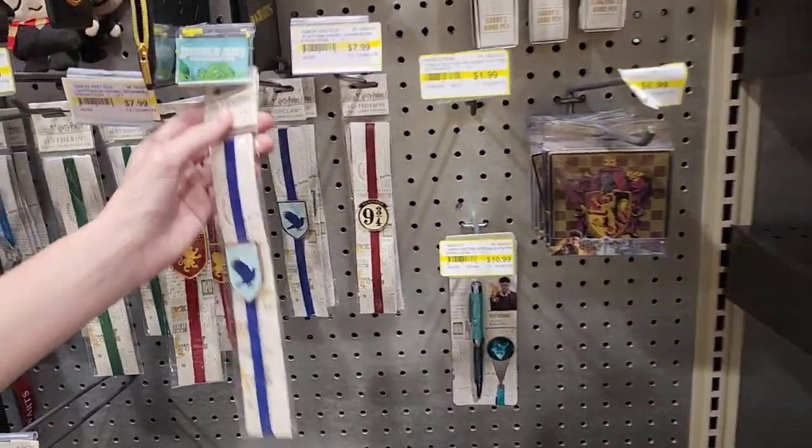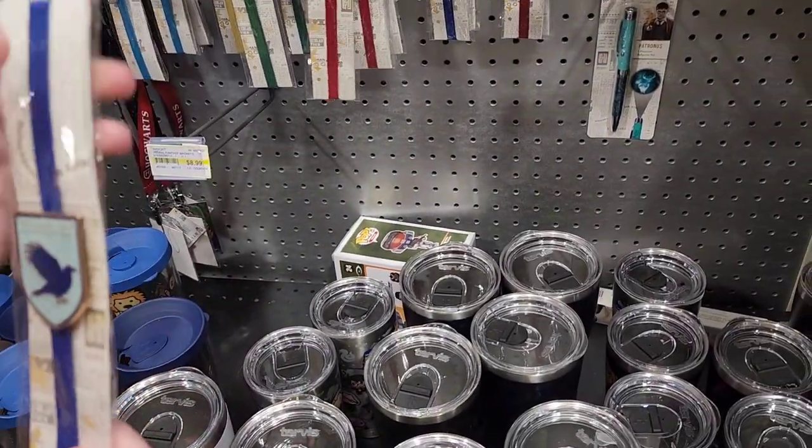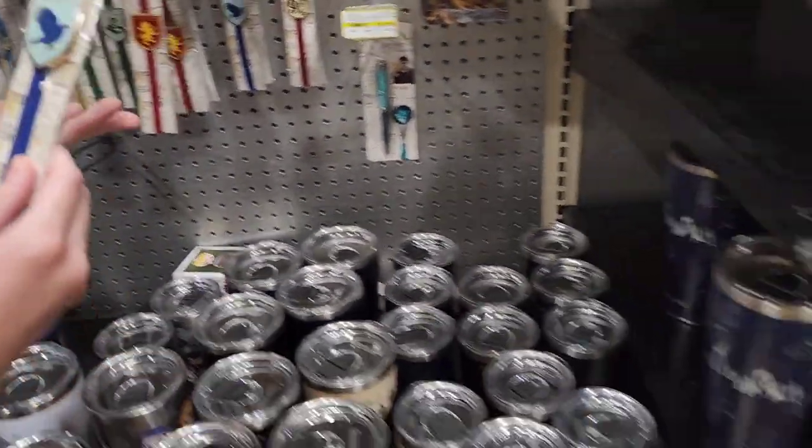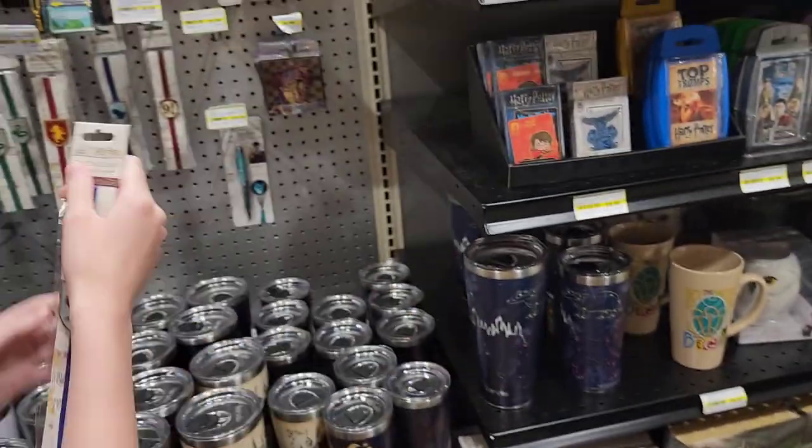Oh, bookmarks. I thought these were slaperists. Oh, slaperists? I thought they were bookmarks. They look like slaperists, yeah. I am a Ravenclaw. Are you a Ravenclaw? Yeah, it's a quiz.